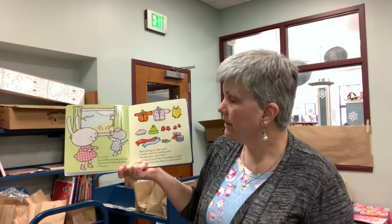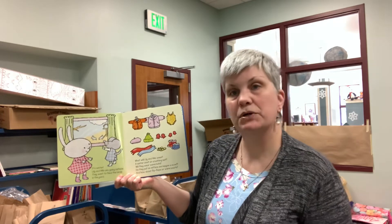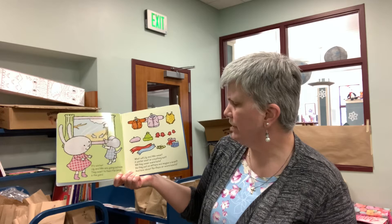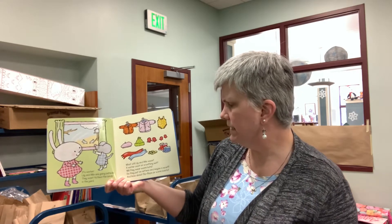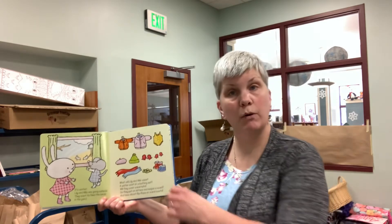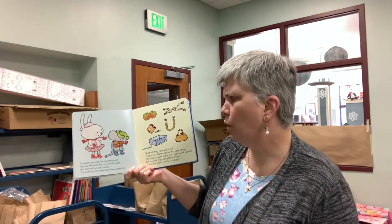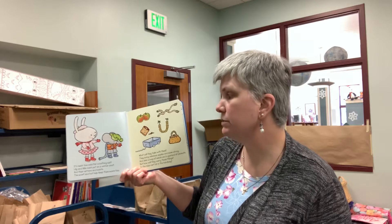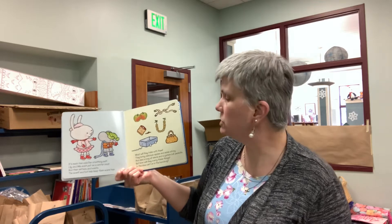It's winter. Lily and Milo are going outside. They want to feed the birds in the yard. What will Lily and Milo wear? A winter coat or a bathing suit? Will they wear warm hats? Do they put on mittens and maybe a scarf? And how about flip-flops or warm boots? It's much too cold for a bathing suit. Lily and Milo each put on a winter coat and their mittens and boots. The scarf and hat help keep them warm too.